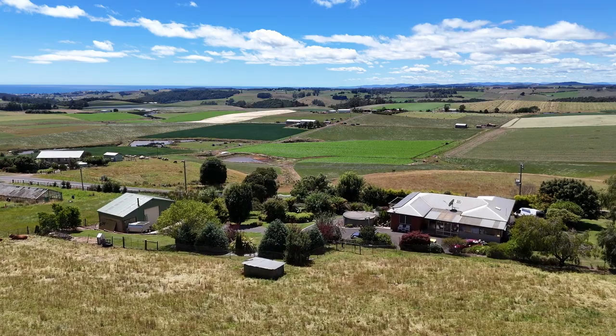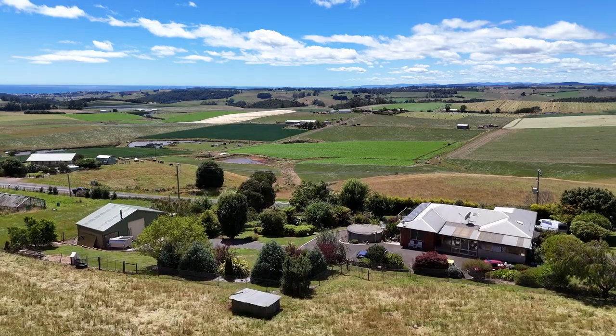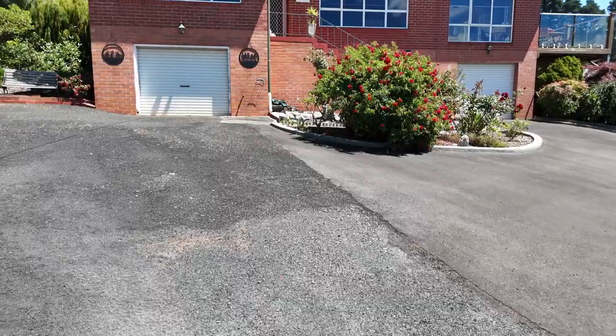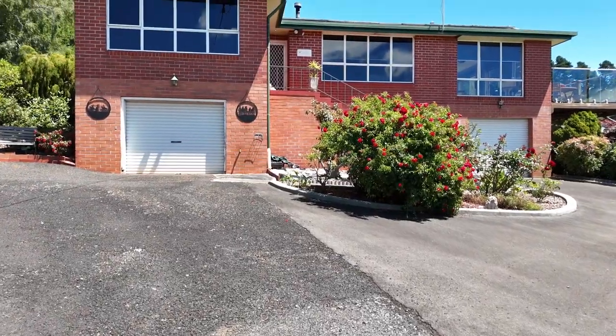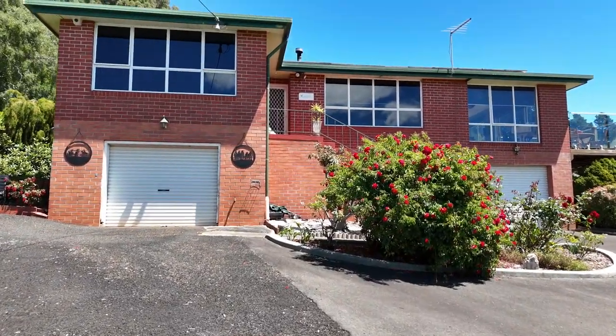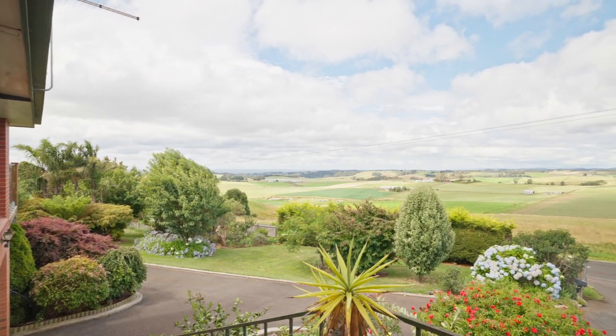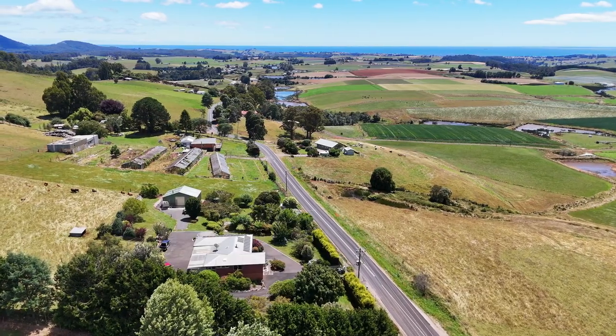I'm Corinne from Roberts and welcome to your dream home in North Motton, just 10 minutes from Ulverston and positioned on 9,507m². Welcome to 812 Preston Road, North Motton. Admire the ever-changing landscape of farming paddocks and catch glimpses of the ocean from various angles in and around the house.